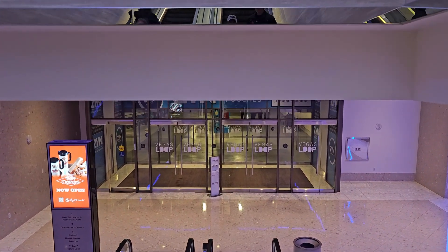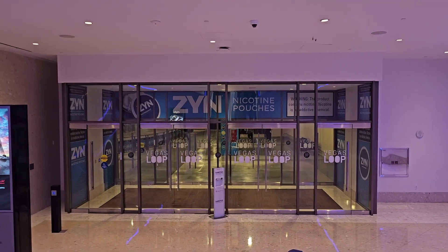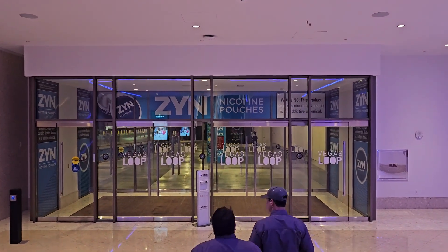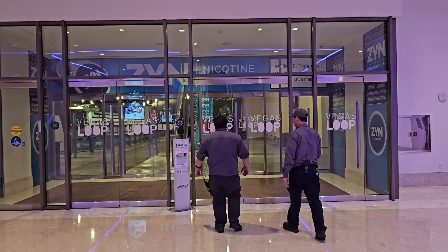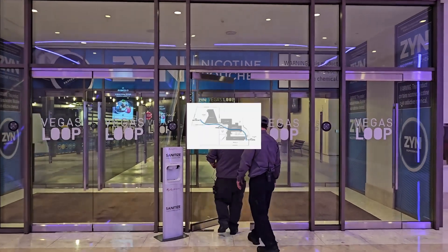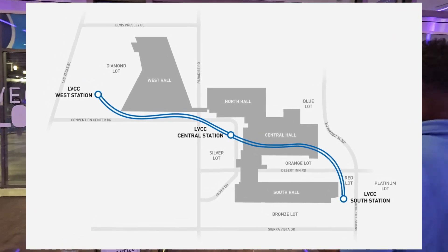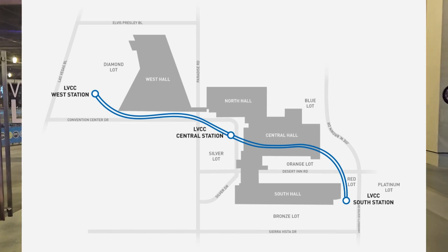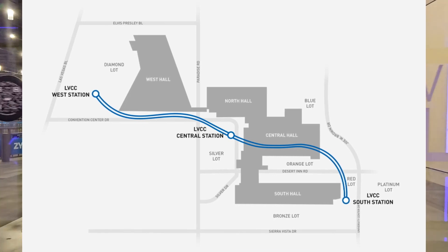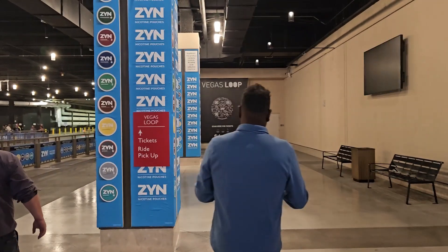Now what is the Loop you ask? The Loop is an underground highway and is intended to provide fast and convenient transportation to the Las Vegas community and its visitors. It's currently a three-station system consisting of 1.7 miles of tunnels. It connects the Las Vegas Convention Center West Hall with the existing campuses North, Central, and South.